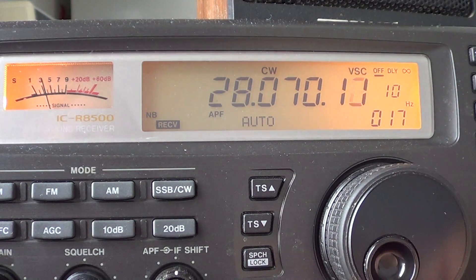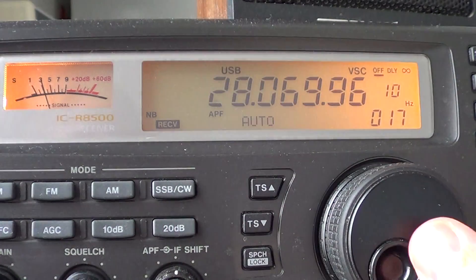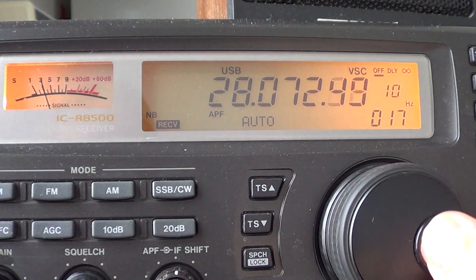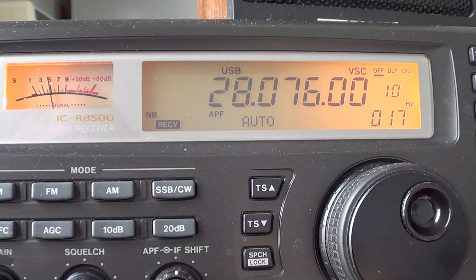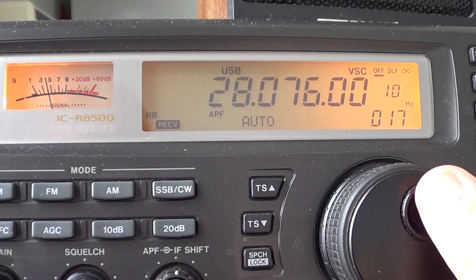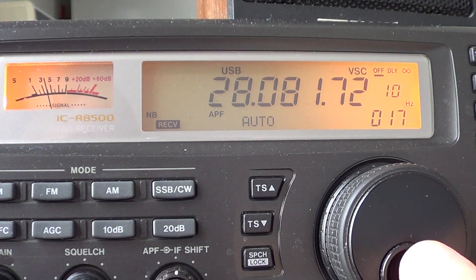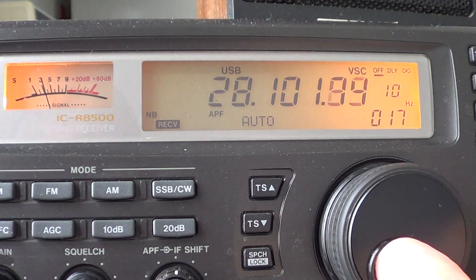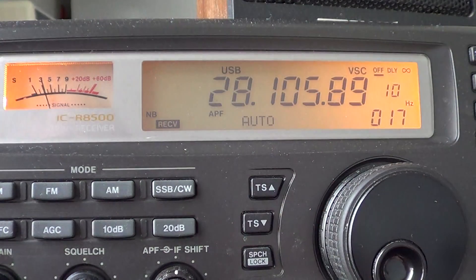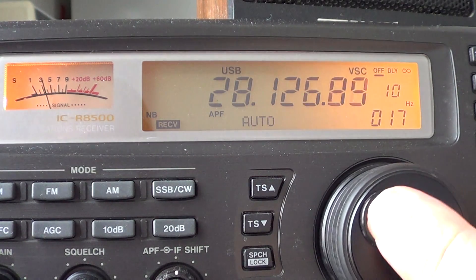Around 28.070 I'll switch to upper sideband, because here we have digital modes. This is a JT65 digital mode at 28.076. We also have radio teletype. The band is definitely open. From 28,100 to 28,150 there are usually some CW signals — mostly amateur radio stations that are slower in speed on CW or Morse code.